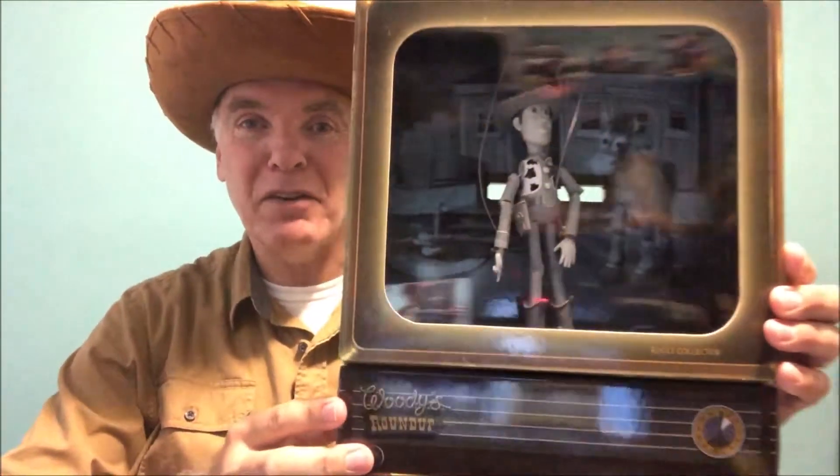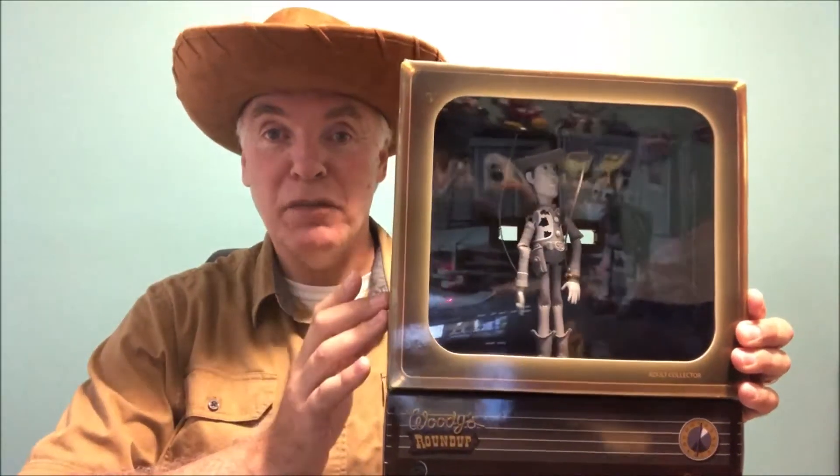So this video is simply to show you the marionette working — it's like a companion to the actual post. This is what we're going to be showing in the video. Sorry for the reflections of my other toys in the background, but you can see it looks like he's in a television. It's called a Bud Tone television set from the fifties.